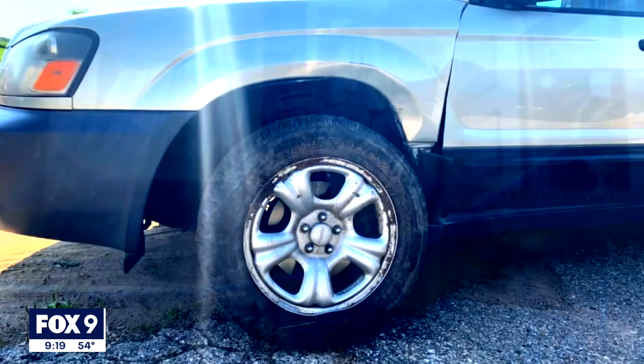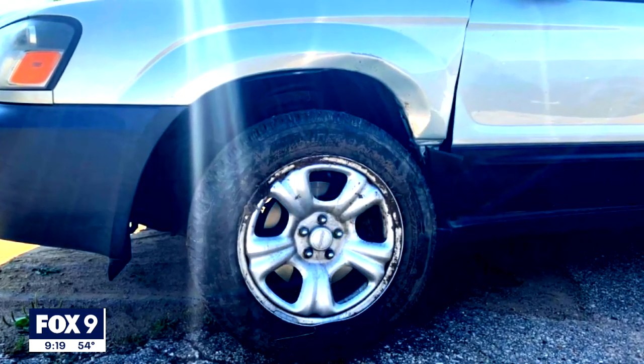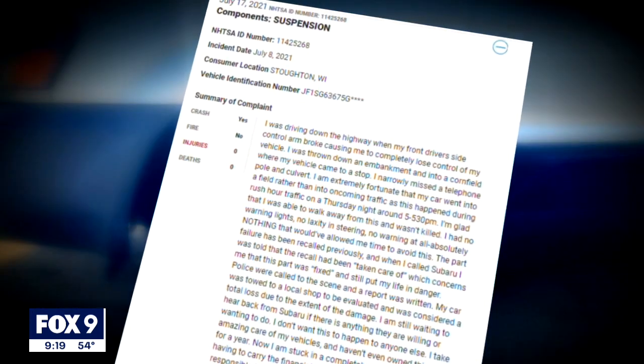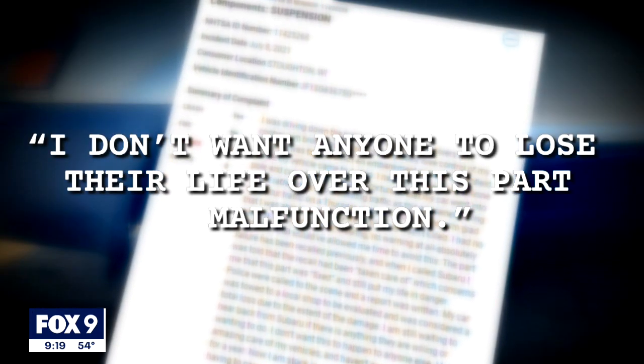Savage said they just basically masked the rust problem and allowed it to continue rusting. Subaru confirmed the anti-rust spray had been put on his vehicle. Radcliffe says Subaru also confirmed that the Forester she bought last year got the anti-rust spray as well. She also filed a complaint with NHTSA, saying she didn't want anyone to lose their life over this part malfunction — wishing the part would simply have been replaced with something functional.